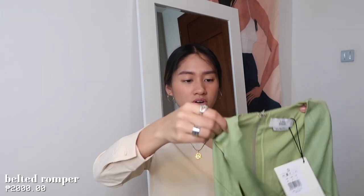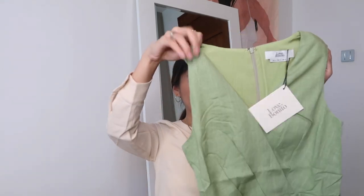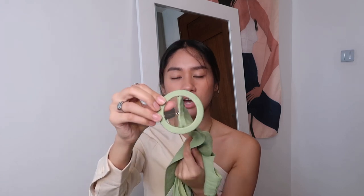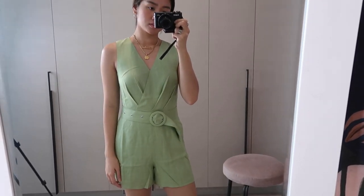The last item I got from Love Bonito is this romper. It's also shorts, but this one is sleeveless and in the color green. It's wrapped around with a green belt, and the belt is really nice — it's a circle buckle. You can pair it with flats or espadrilles. It also has a zipper at the back and side pockets.